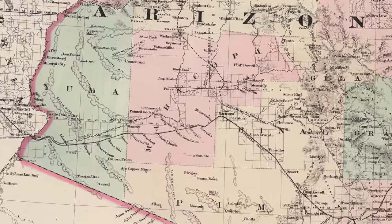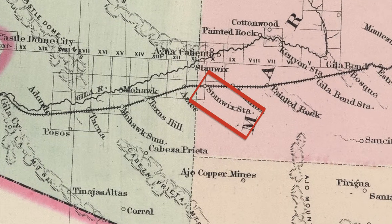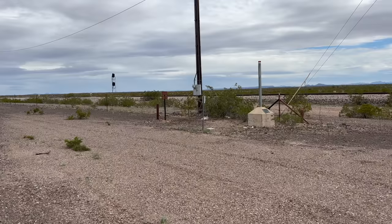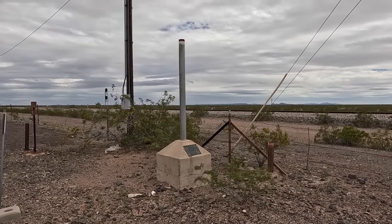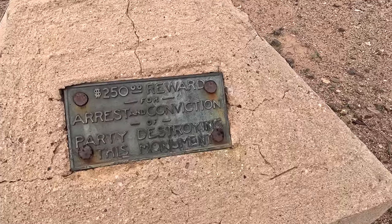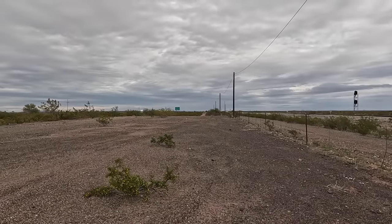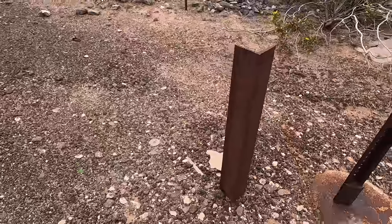Stanwix station was originally located north of here, when it was part of the Southern Overland Stage Route. With the arrival of the railroad in the 1870s, everything shifted to take advantage of the increased travel through the area. Southern Pacific operated a train station near here, but it, like everything else in Stanwix, is long gone. Stanwix station was also located right next to the border between Yuma and Maricopa counties, and to mark the county line so that it would be visible from the train, this small monument was placed here. You can see the green Maricopa County sign off in the distance, but the real boundary between the counties is right here where this metal beam is. Now we're in Maricopa County.